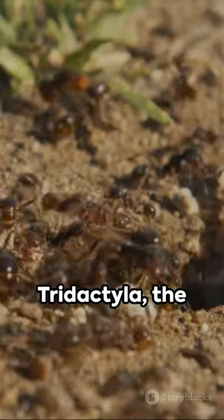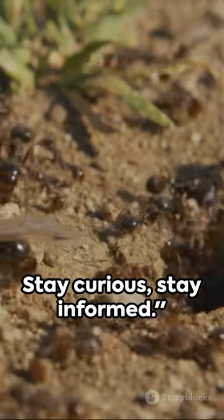Remember: giant anteater, Myrmecophaga tridactyla — the three-fingered anteater. Stay curious, stay informed.